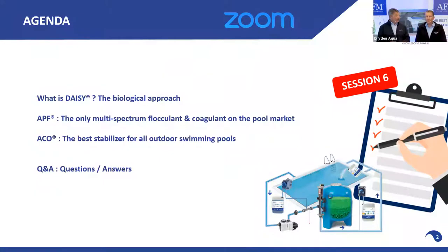Then we will talk about ACO — the best stabilizer for all outdoor pools, replacing the need for cyanuric acid and supporting the natural disinfection power of the sun. It's a game changer, a beautiful product. And then, as always, we take your questions at the end.